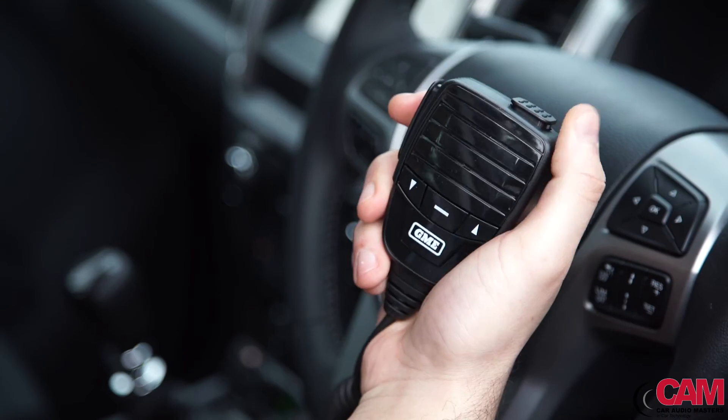The range of UHF CB radios is matched by the selection of antenna and mounting products available. From compact whip antenna to large base station and elevated feed antenna, GME and CAM have you covered.